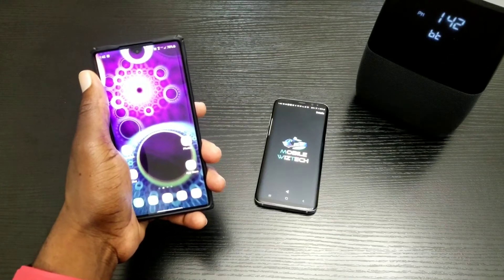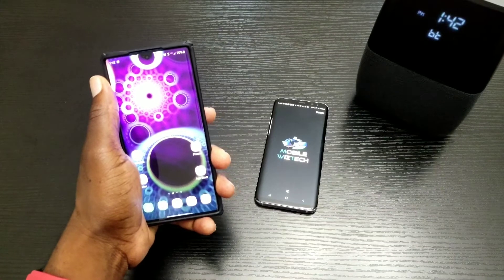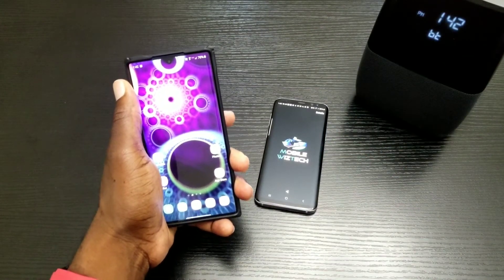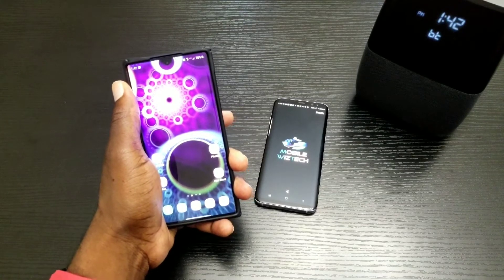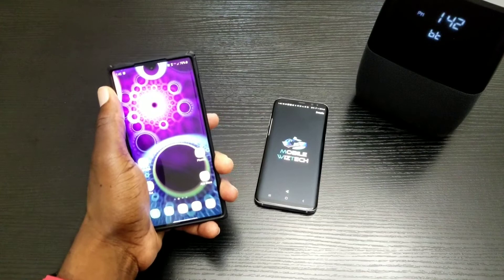Hey, what's up everybody and welcome to MobileWizTech. Today I want to share with you a quick tip on how you can use your previous smartphone that's no longer activated with your wireless carrier and give it service just about everywhere you go, even while you're riding in your car.